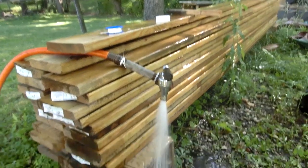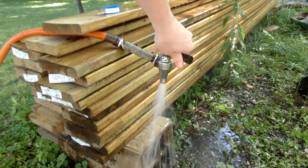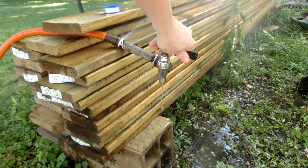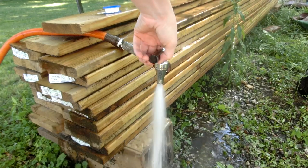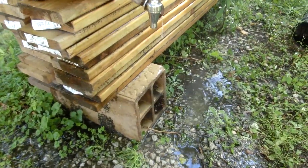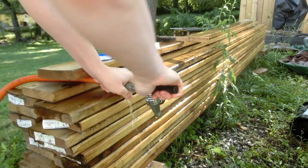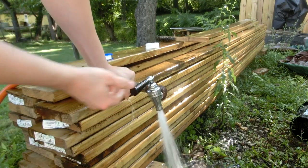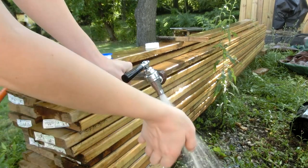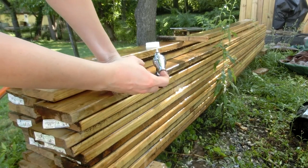It definitely holds the pressure quite well. It is a bit odd that it's not very pinpointed — it actually sprays a bit. I wonder if that could be from those four little teeth on the nozzle.